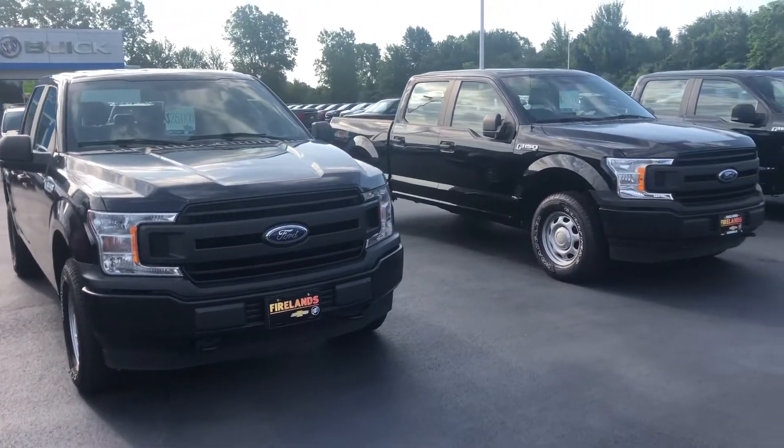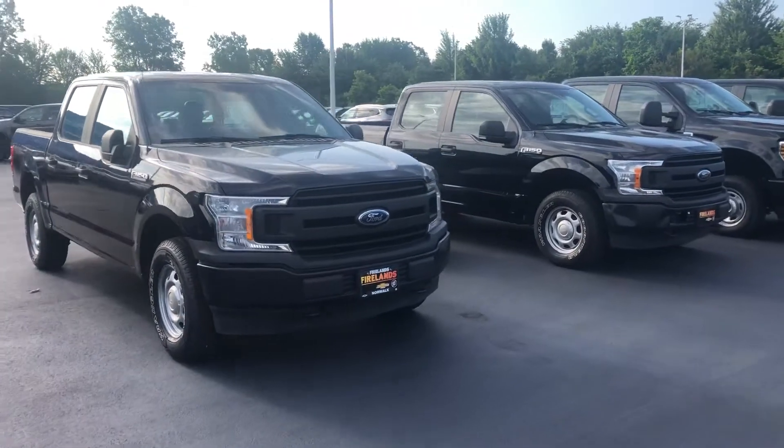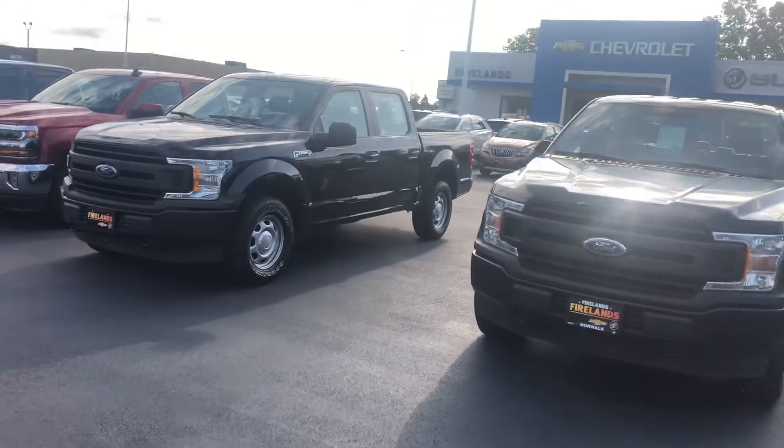Hey Ricardo, good morning. This is Tom Biddlecombe with Fireland Chevrolet Buick here in Norwalk, Ohio. I want to thank you for your interest in our 2018 Ford F-150 XL SuperCrew.